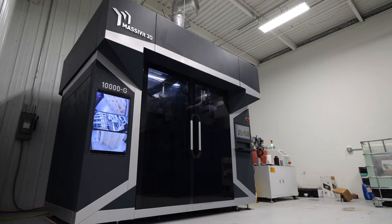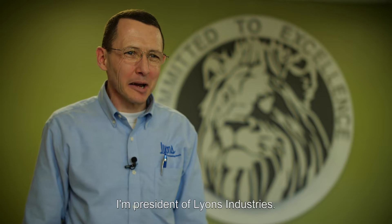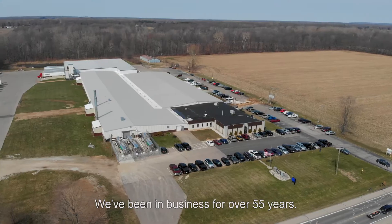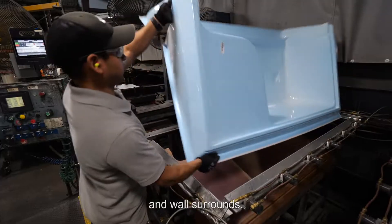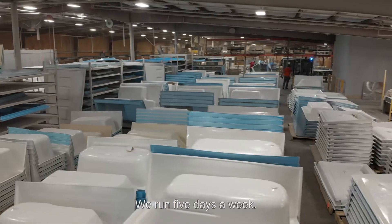We can make a mold out of epoxy. Hi, my name is Lance Lyons. I'm president of Lyons Industries. We've been in business for over 55 years. We manufacture bathtubs and showers and wall surrounds. We make over 1,100 pieces a day. We run five days a week.